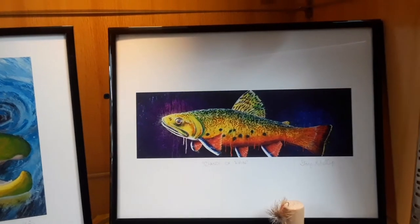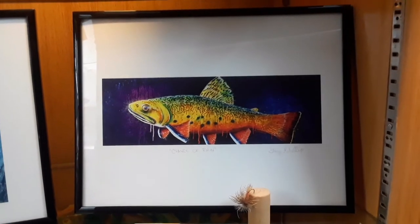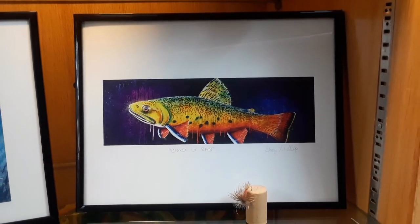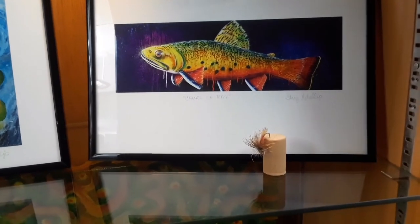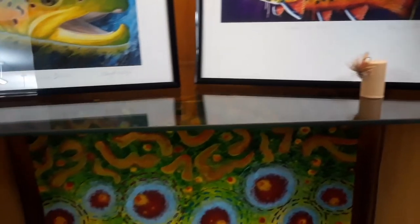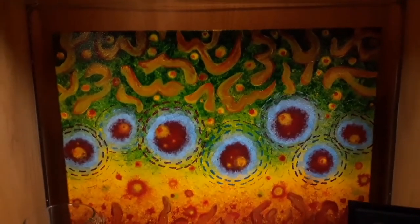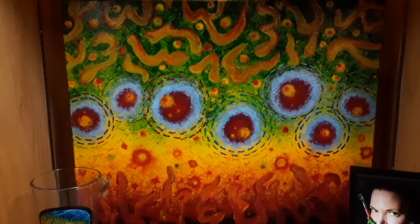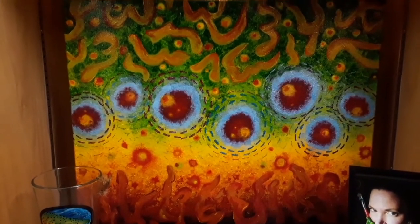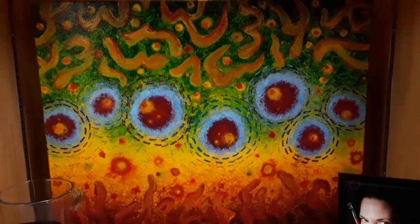This one is a brook trout. The original painting was 12 by 36 inches. Here is also an abstract painting of a brook trout flank. The brook trout are known for the worm pattern and the halos in the center.